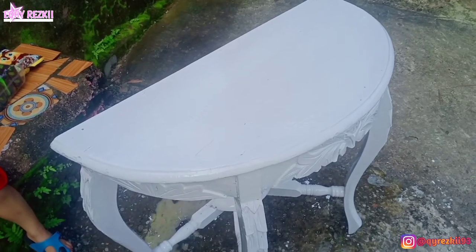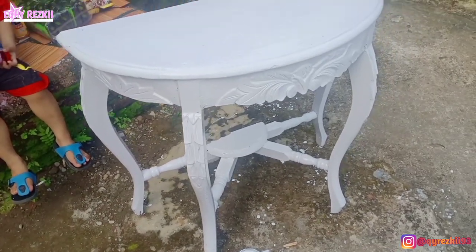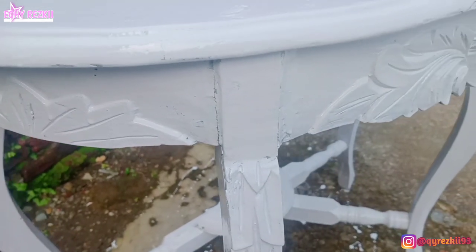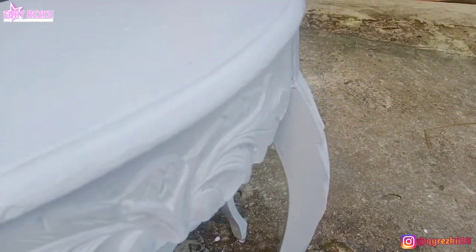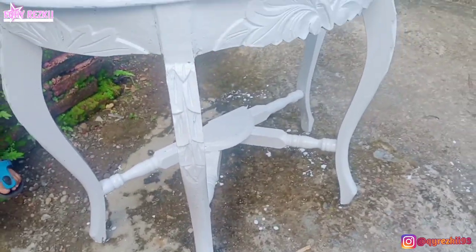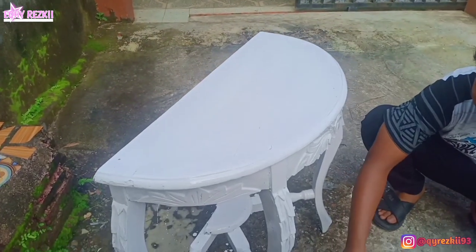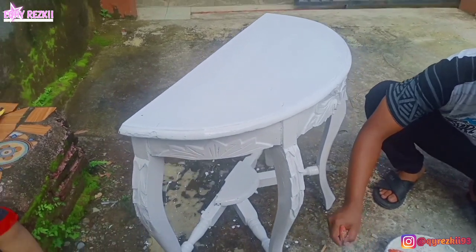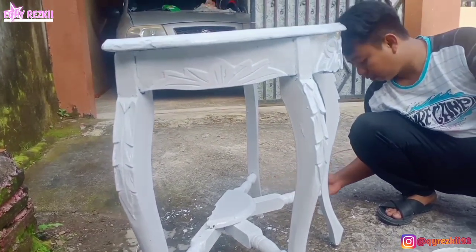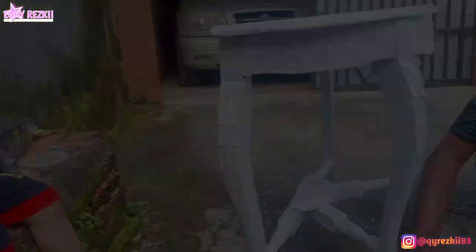Cerminnya udah pecah, jadi aku beli cermin terpisah di toko furniture dekat rumah. Cerminnya motif Jepara dengan warna klasik — kalau dipasang sama mejanya kayak emang satu set gitu. Ini hasilnya setelah dicat sama pak suami, jadi lebih cantik dan lebih baru lagi. Mejanya ini mau aku alih-fungsikan sebentar — bukan jadi meja rias lagi. Nanti kita lihat bakalan jadi apa si meja ini.